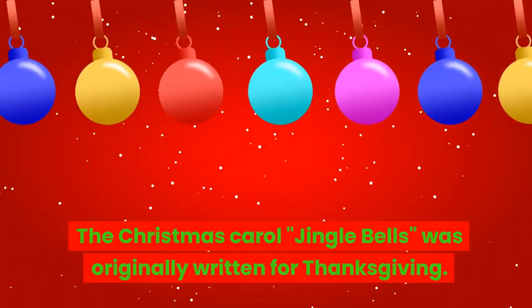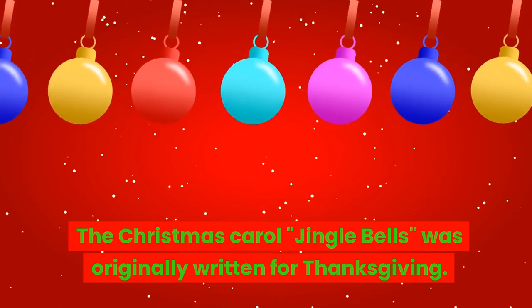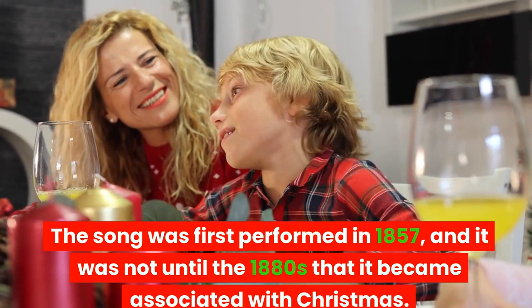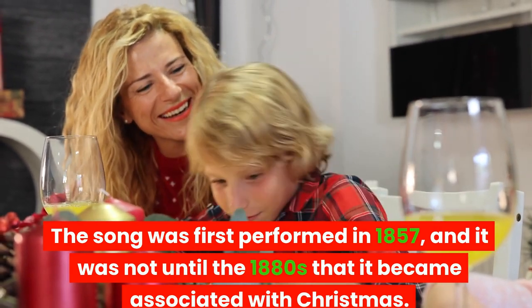The Christmas carol Jingle Bells was originally written for Thanksgiving. The song was first performed in 1857, and it was not until the 1880s that it became associated with Christmas.